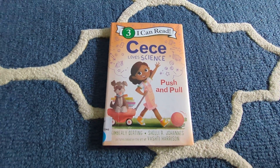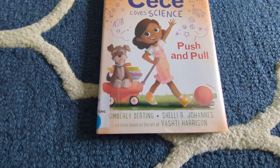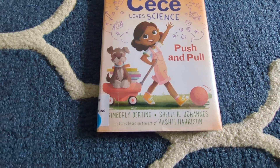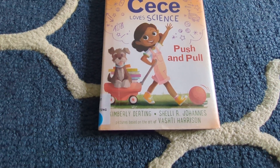Cece Loves Science: Push and Pull by Kimberly Darding, Shirley R. Johans, and Vashie Harrison.